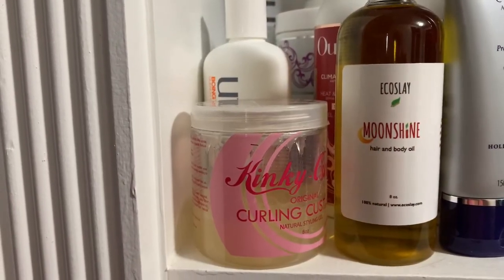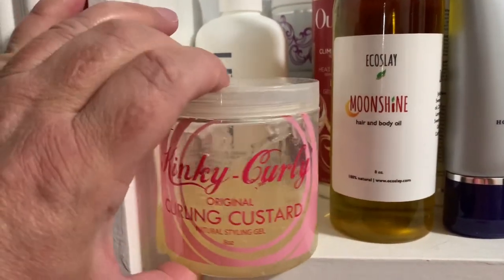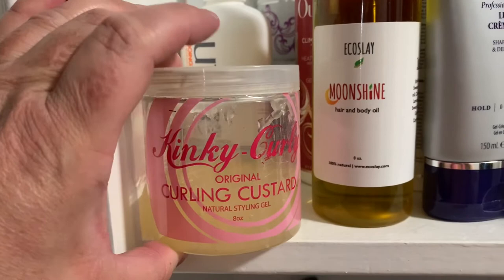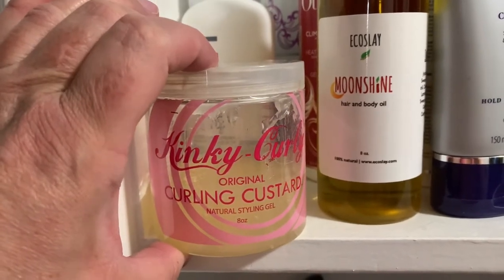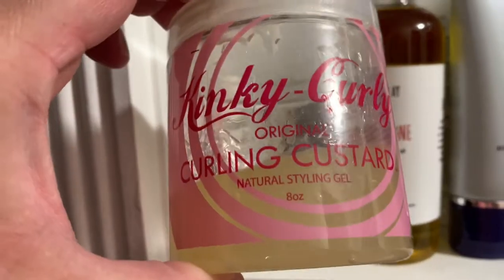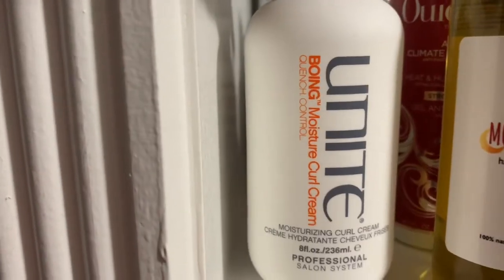So here is shelf number two. I have the Kinky Curly Curling Custard — I don't have any of the Knot Today and haven't tried that yet. I obviously love the custard because it is almost gone; it's definitely one of my favorites.